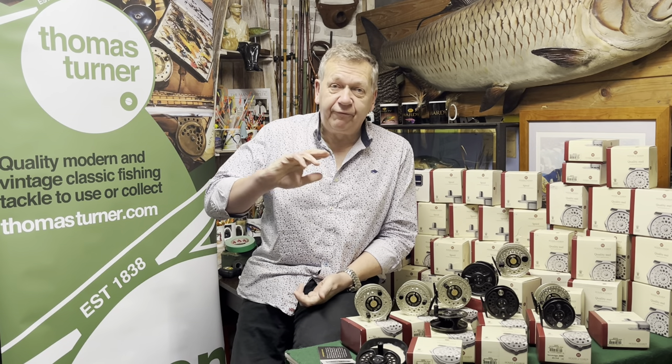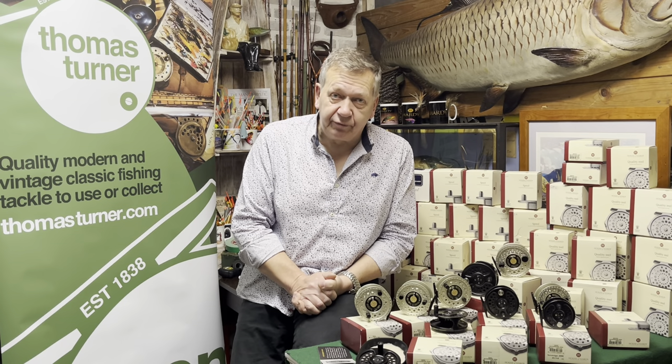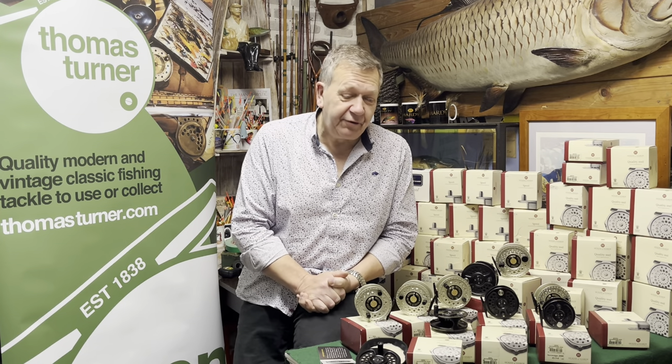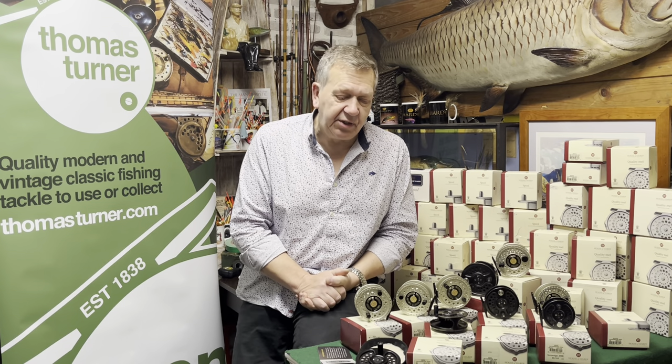In a video following this one, we'll be looking at the Hardy Elite series of rods, but for now we'll just concentrate on the reels we have in front of us. There are two distinct patterns and varieties here.